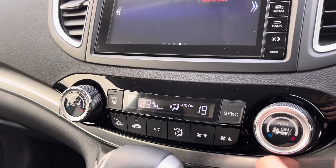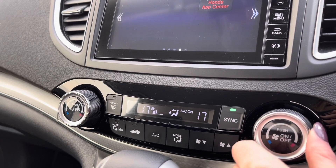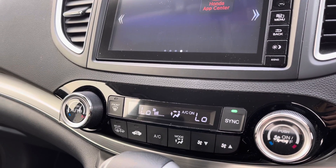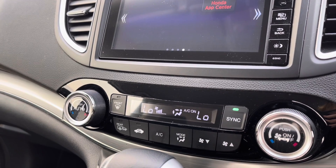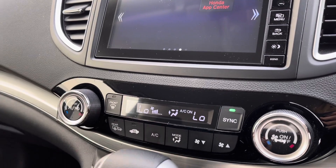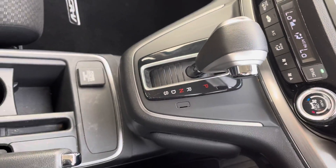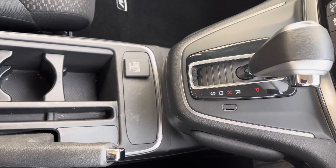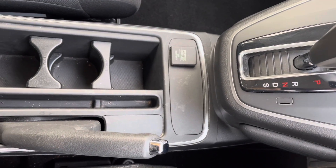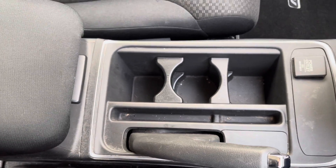Just below you do have your dual climate control options, so you can automate your temperature on either side. You can sync or run independently, depending on your preferences. Of course you do have your direction options below, along with your front and rear heated windscreens. This is an automatic transmission as well, so you do have your automatic gear controls, along with a power outlet and a handy cup holder which you can pop out of place. And of course you do have your central armrest.